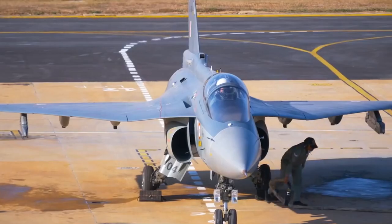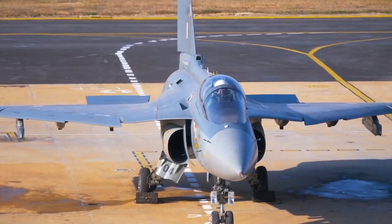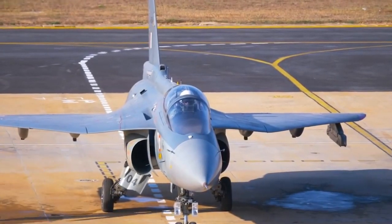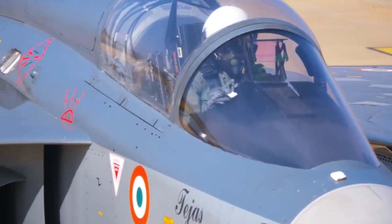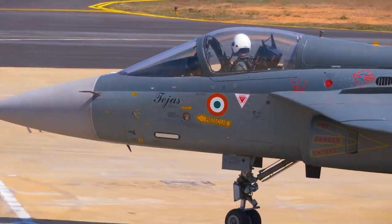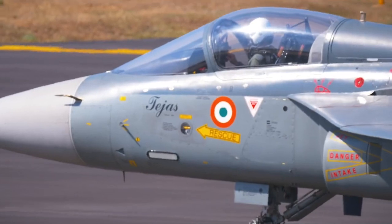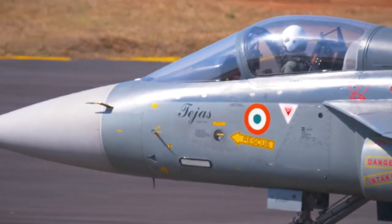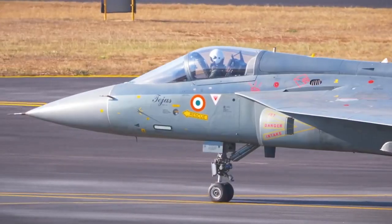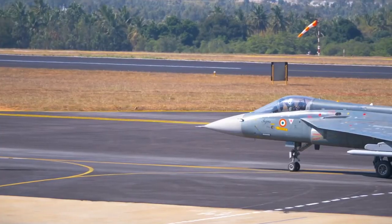What makes the Tejas fighter planes so attractive to so many nations? When a country begins to sell its fighter planes, it is not only a moment of pride for that country, but it is also a time when other countries begin to recognize the defensive infrastructure of the exporting country. India, thanks to its light combat aircraft, is today on the cusp of acquiring its first customer.